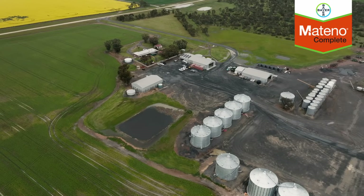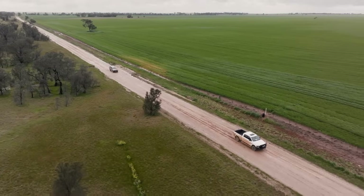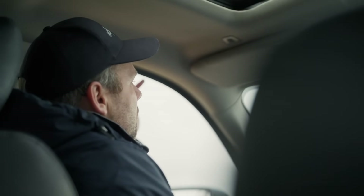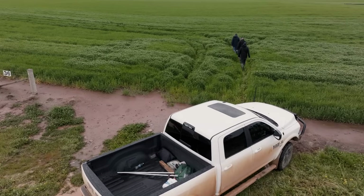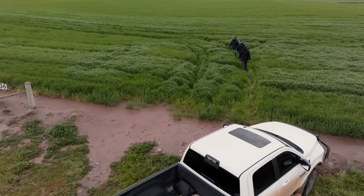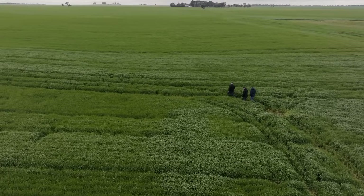Barley is a big crop in the Wimbraum Valley that I deal with. It probably encompasses somewhere around 30% of the landscape. We don't have the amount of herbicide options that we have for wheat, so we're always looking for new ones, and Matino Complete will be a fantastic addition to the suite of herbicides that we've already got.